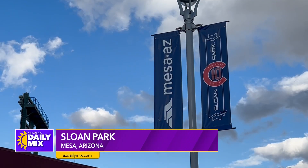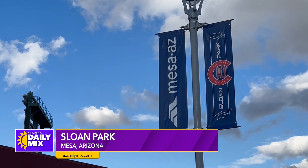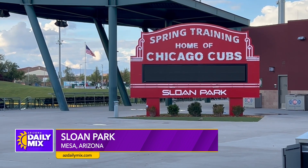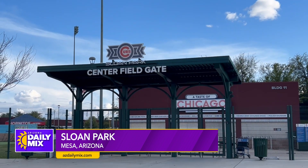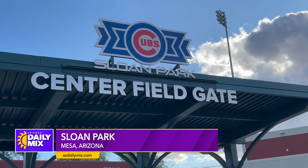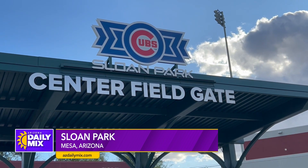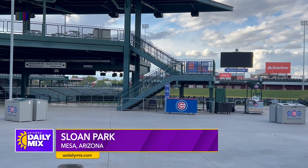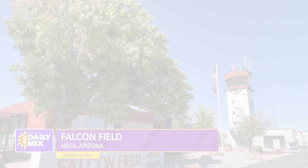Sloan Park, which opened in 2014, is the spring training home of Major League Baseball's Chicago Cubs, drawing sold-out crowds each Cactus League season. When the Chicago Cubs hang up their cleats, Sloan Park hosts a number of concerts, sports tournaments, theater events, and festivals throughout the year.